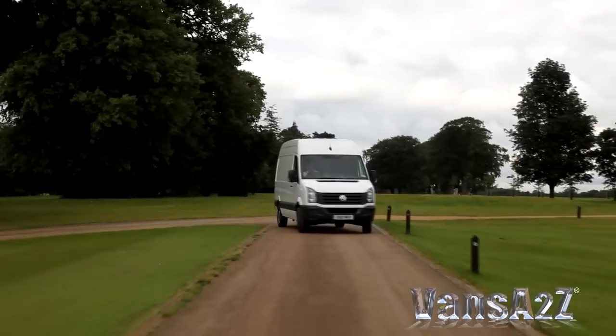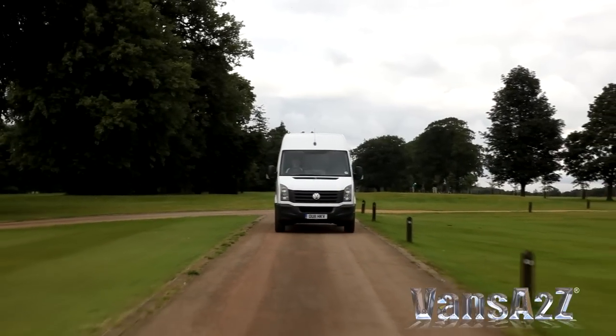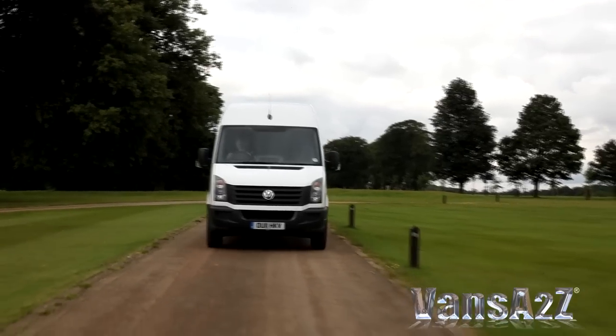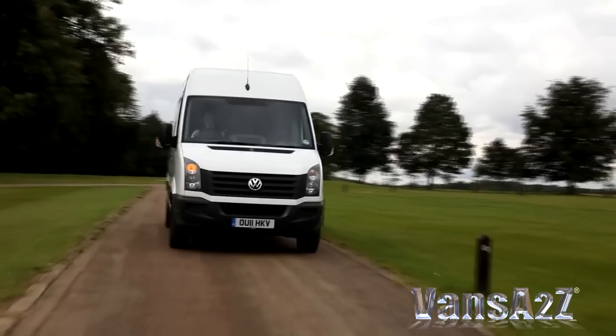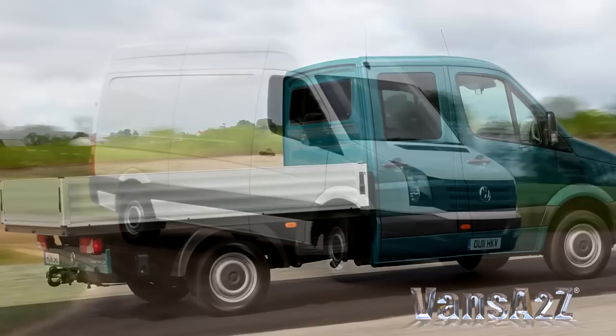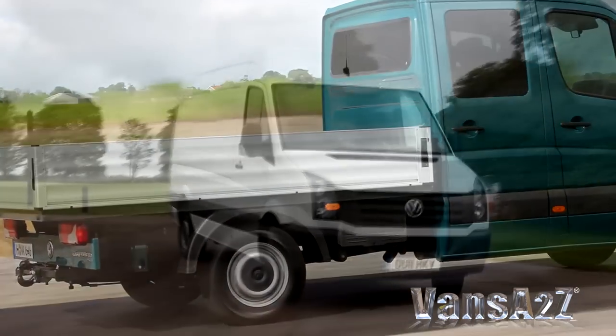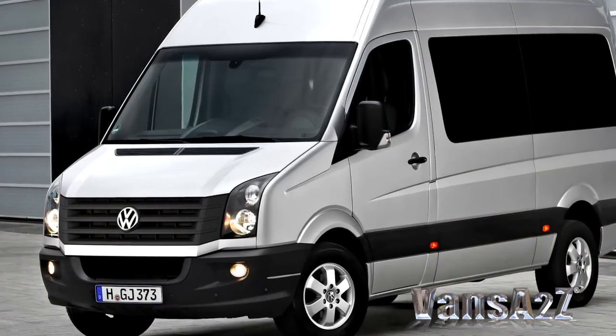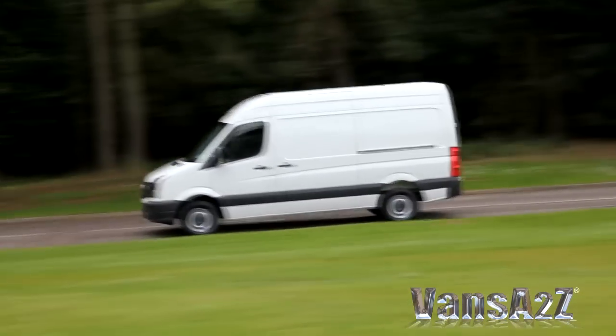As well as a panel van and 7-seater crew cab van, the Crafter can be had as a window van, chassis cab and chassis crew cab. The latter two can be used as the basis for a range of off-the-shelf conversions, including dropside, tipper and luton bodies. Volkswagen-approved converters can also offer a variety of other conversions, like minibuses and refrigerated vehicles.